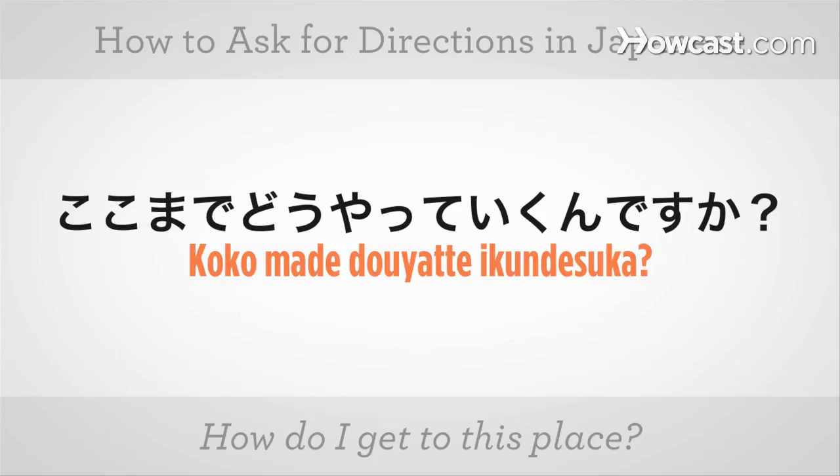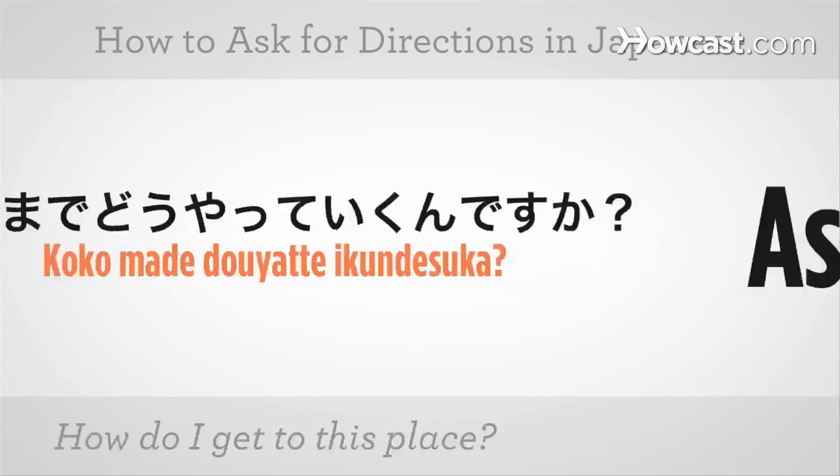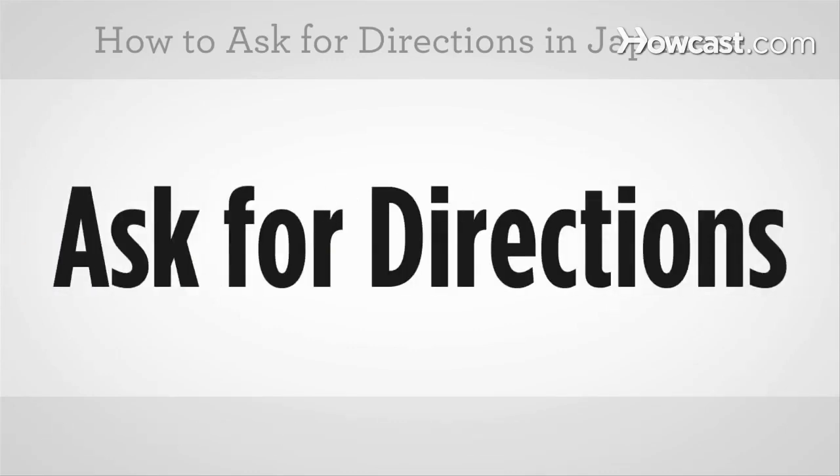ここ means 'here' in Japanese. So if you have a map, you can point and say this phrase: ここまでどうやっていくんですか? This is how you ask for directions in Japanese.